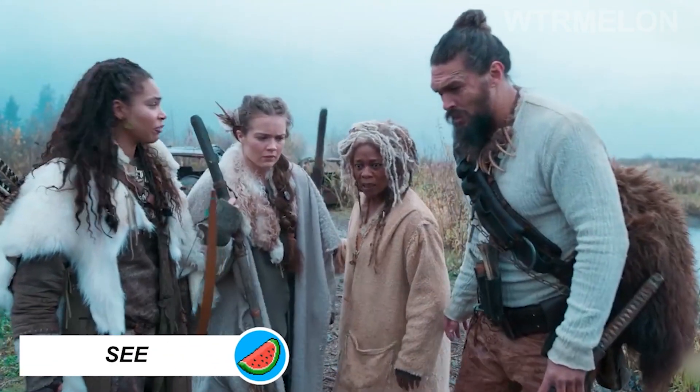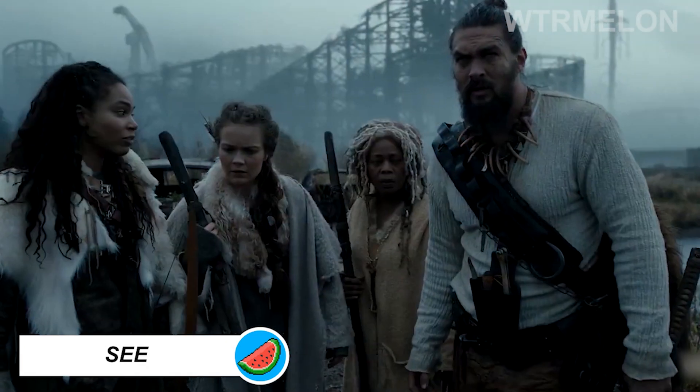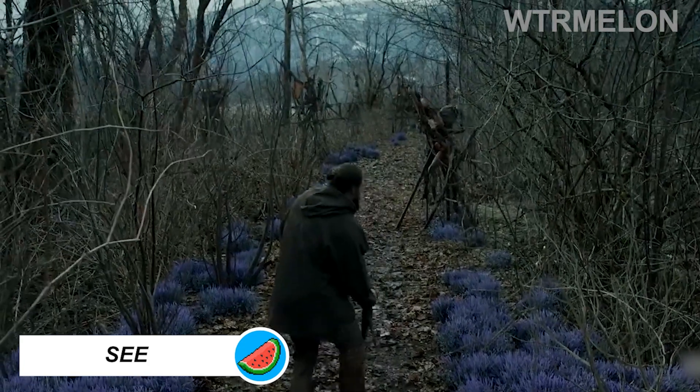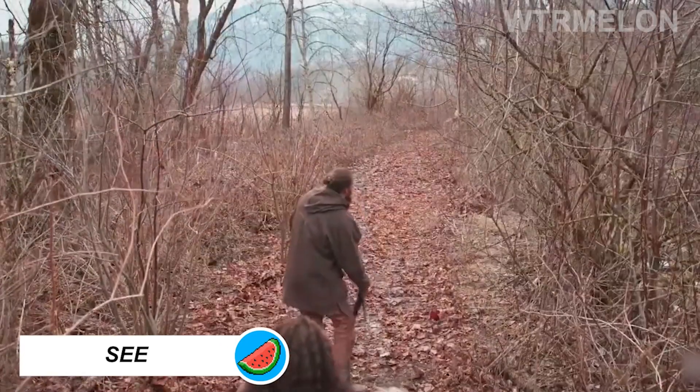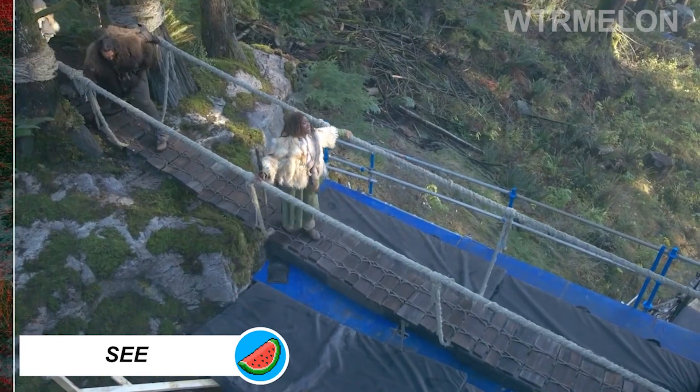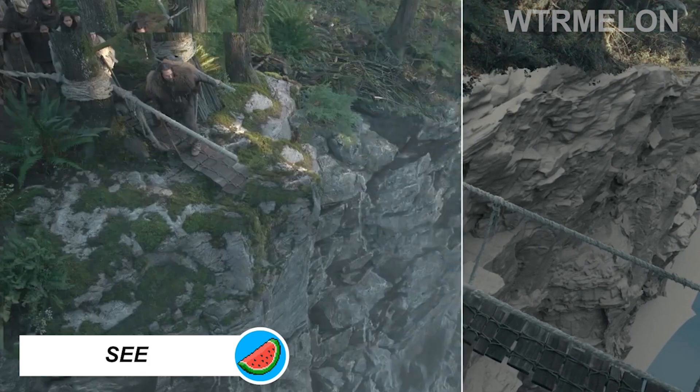The show See is set in a future post-apocalyptic world where the planet has descended into chaos. A lot of the visual effects team's work was to enhance that environment, add age onto a lot of things, and just try to show the world as it would be after a real collapse of society.